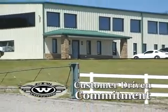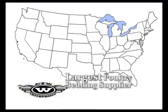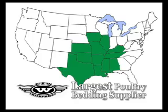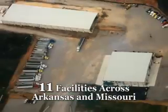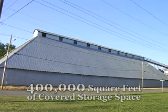Our customer-driven commitment has prominently placed ETW as the largest poultry bedding supplier in Arkansas and the surrounding area. We care about our customers and our growth shows that. With 11 facilities across Arkansas and Missouri, ETW collectively has over 400,000 square feet of covered storage space.